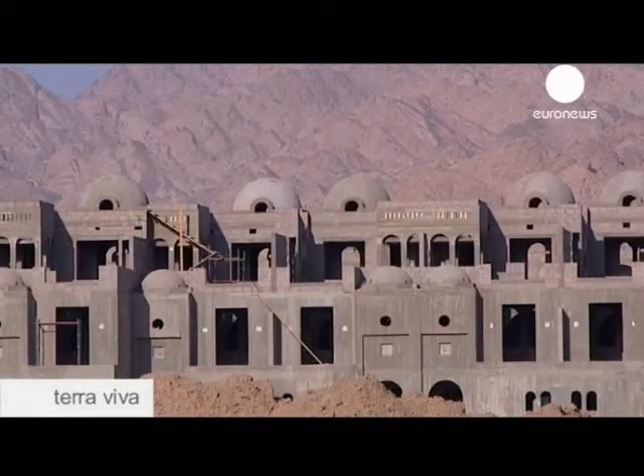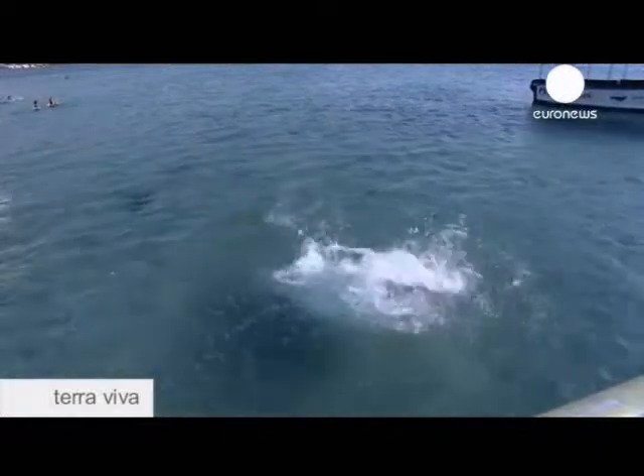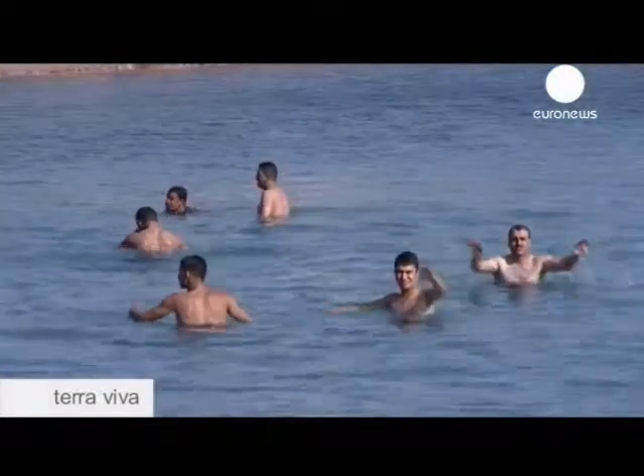We are trying to reach an agreement with the tourists, with the dive centers, with the authorities in Aqaba, on how to have this facility as clean as possible and as healthy as possible.